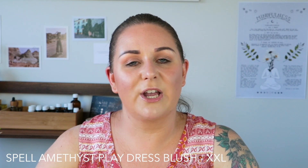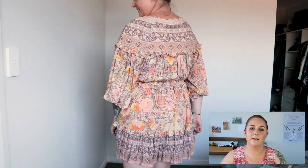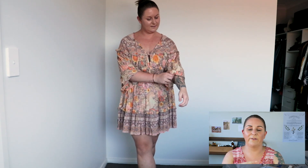The first dress I'm going to show you is the Amethyst play dress, in the shade blush, and the print is just so beautiful. I initially saw Elle Ferguson wearing this on Instagram and the print was just so perfect that I had to have it. I got this one in the XXL and it's a really comfortable fit for me. The dress has an elasticated waist so it cinches me in but it's not too restrictive. I also love how it has elastic around the sleeves, so I can either wear them down, or if I get too hot or want to change the look, I can pull them up and it creates more of a billowy sleeve look.